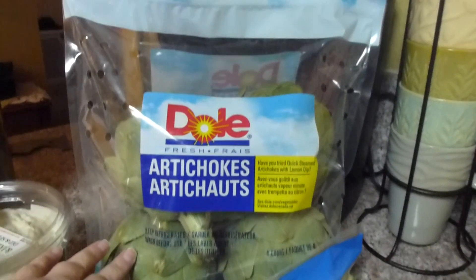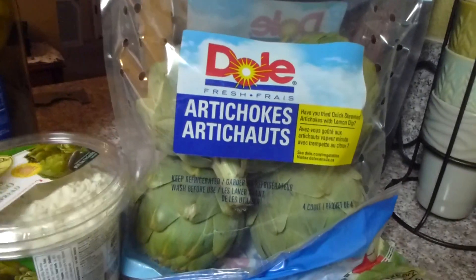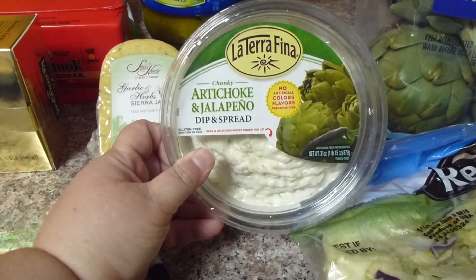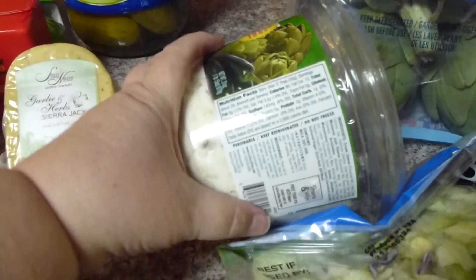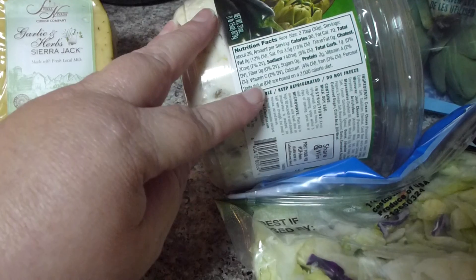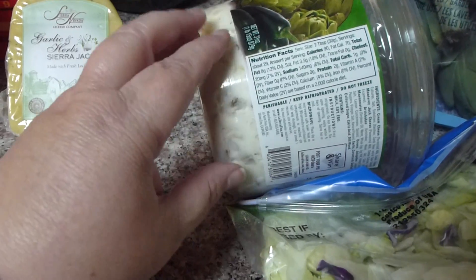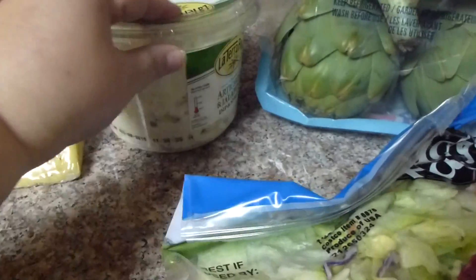I got me some artichokes, just some artichokes. I also got this, which we love anyways. It's artichoke jalapeño dip and spread. I wasn't really sure how much I was going to be able to eat it, but it has one carb and zero sugars, and the fat is an eight. So I'm going to try it, see what it does for me.